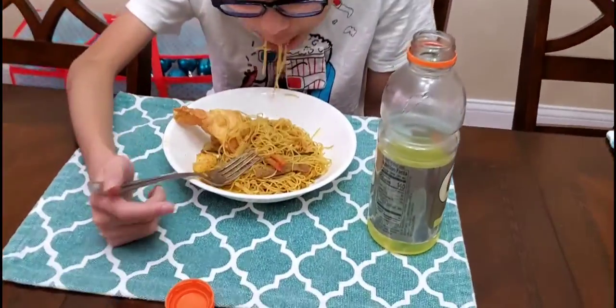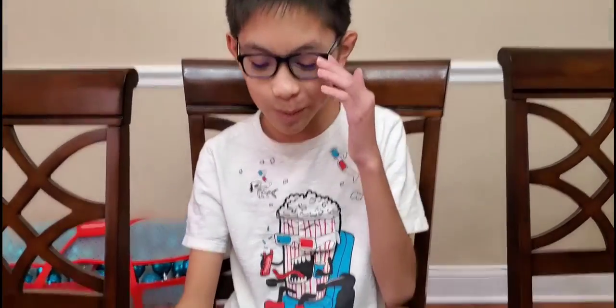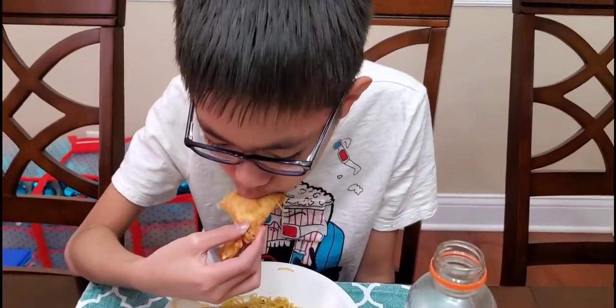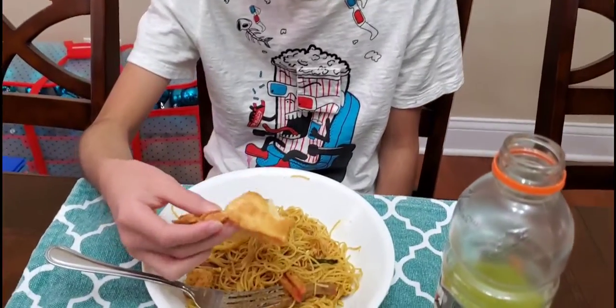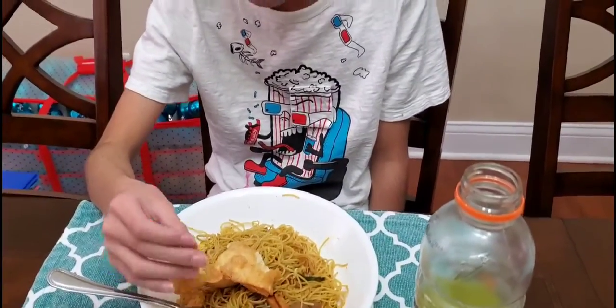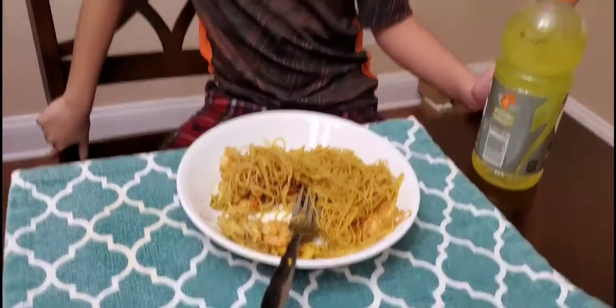So Cedric got the Singapore noodles with the crab rangoons. How does it taste? Tastes okay! How are the crab rangoons? They're crispy, good, cheesy on the inside. Yeah, it's supposed to have some crab on the inside, right? Yeah, it tastes good!